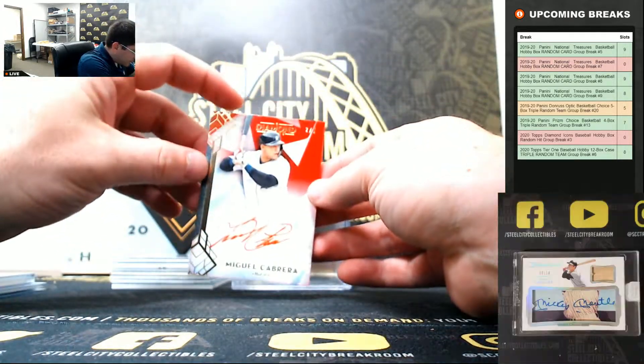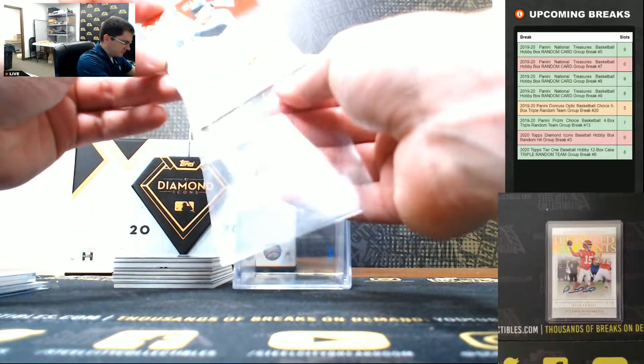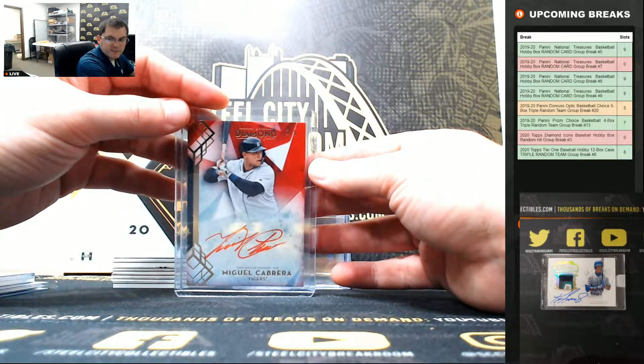Miguel Cabrera, two of five. Nice - Miguel Cabrera, two of five.